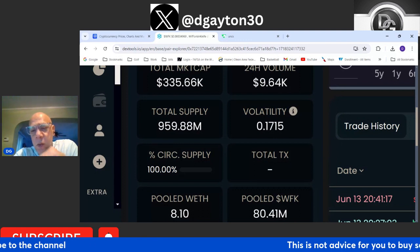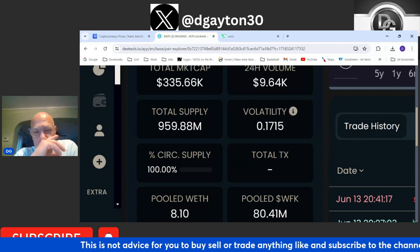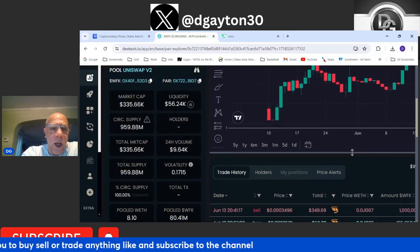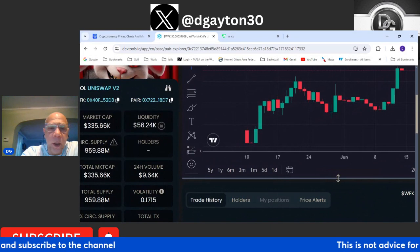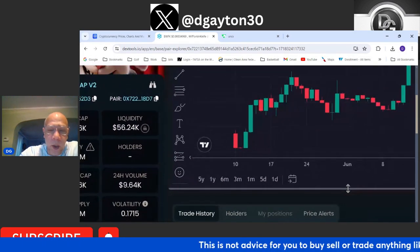Volatility score is sitting at about 0.1715, which you'd like to see a little higher, but given the market conditions right now with Bitcoin and Ethereum getting crushed and a lot of top altcoins getting crushed, low volatility inside your token is actually a good thing right now. I like the volatility score where it is for this particular project.